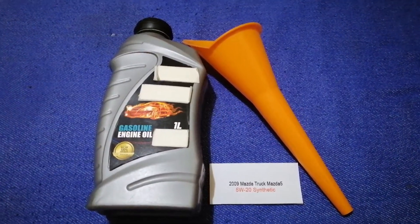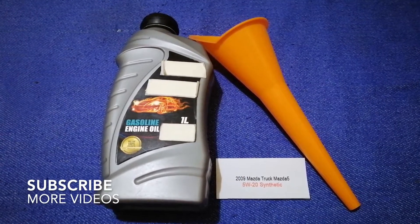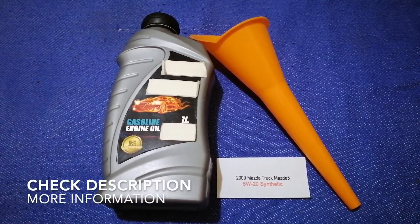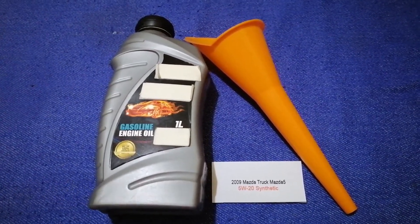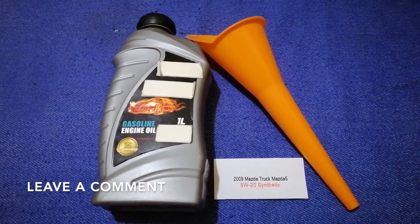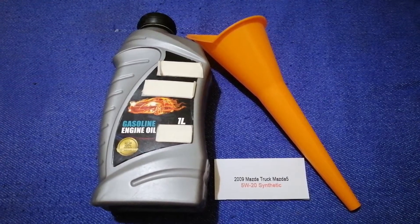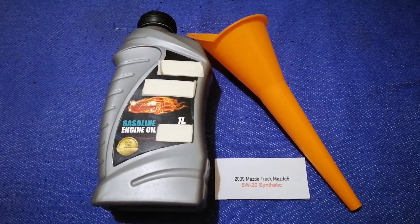Hey guys, welcome back. Today we are going to talk about the oil type for the 2009 Mazda 5. If you are looking for what oil to buy for your car, I have already looked it up — just check the video description and I will try to leave the info there as well.